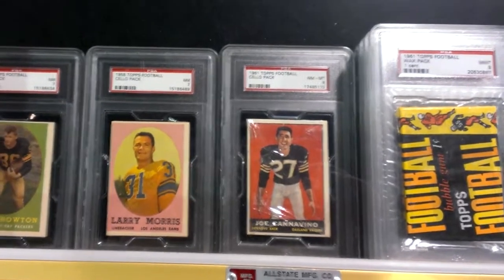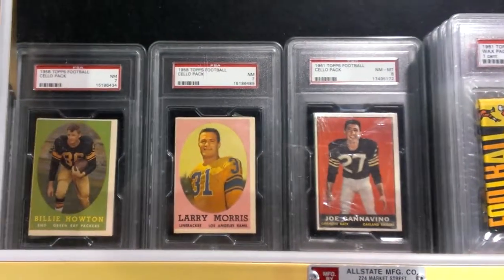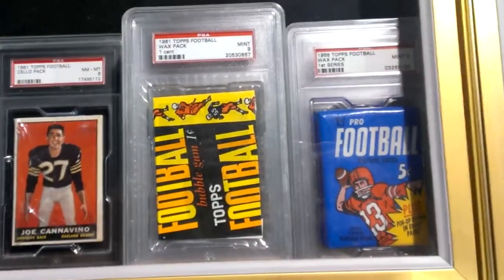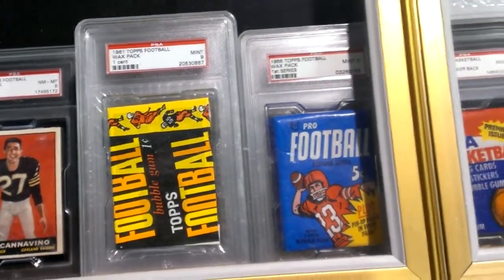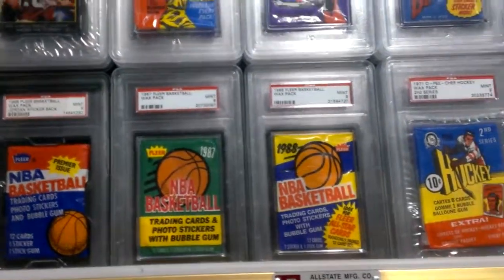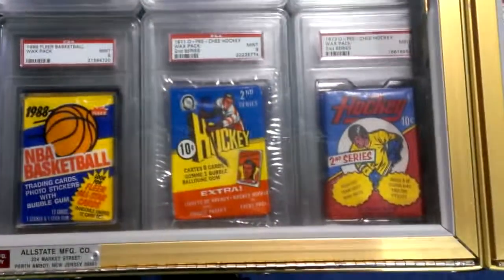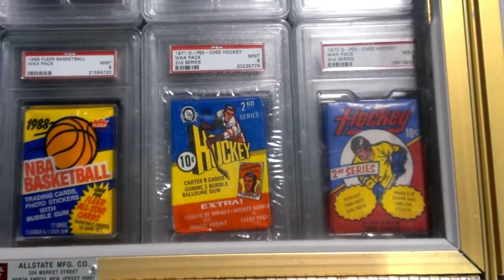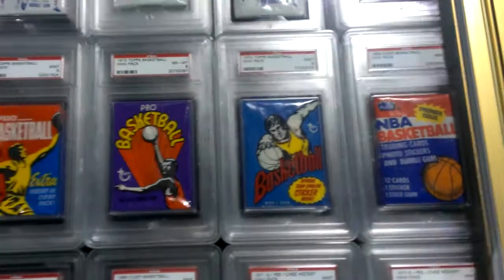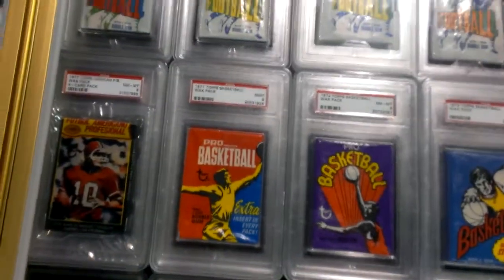Wow. 1961 cello pack — look at that. Wow. 1961 one-cent pack, huh? Man. I'd like to go back and buy a bunch of packs for one cent. 1971 hockey — you know what, the gum's not any good, but the cards might be really good.